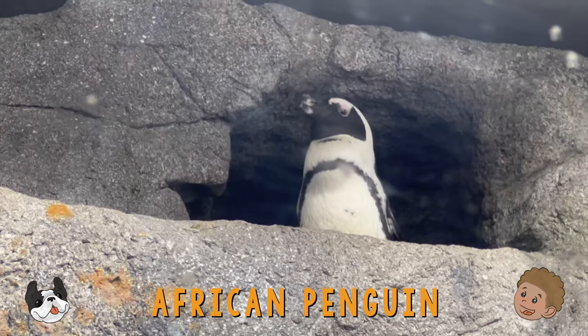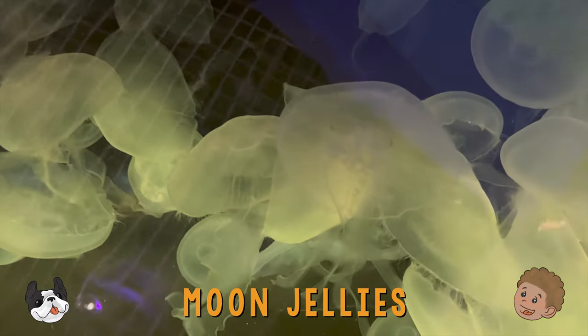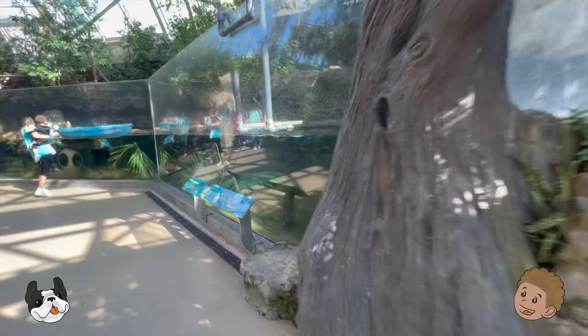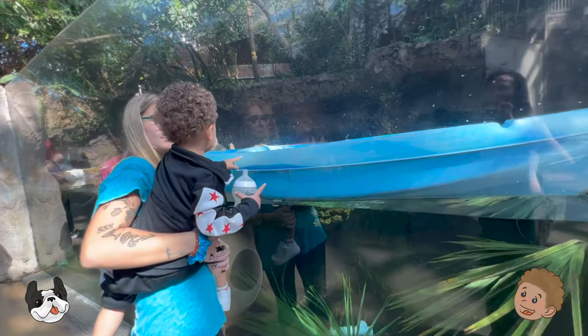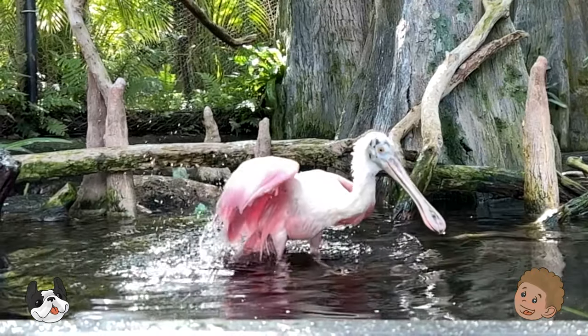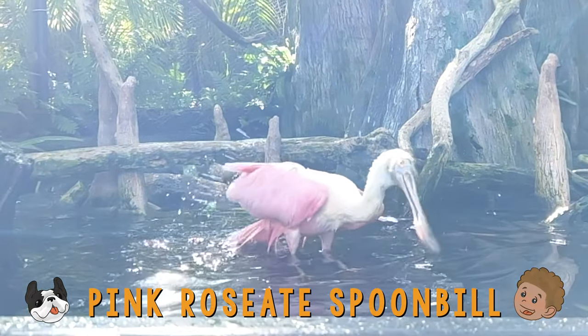Look, here's an African penguin! These jellyfish are called moon jellies. This is a pink rosette spoonbill, which is a type of bird.